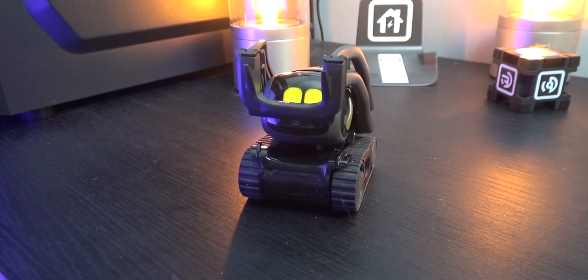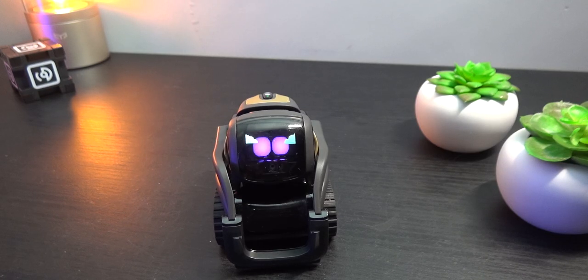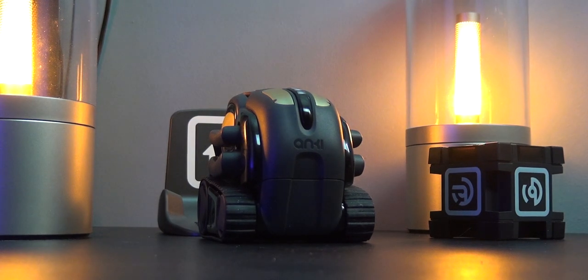As always, I'll leave links down in the description so you can check out Vector for yourself. If you're new here and enjoyed the video, please consider subscribing so you don't miss more great content coming really soon. For now, this has been my review of the Vector Smart Robot by Anki — my name's Mr. West and I will catch you guys later.